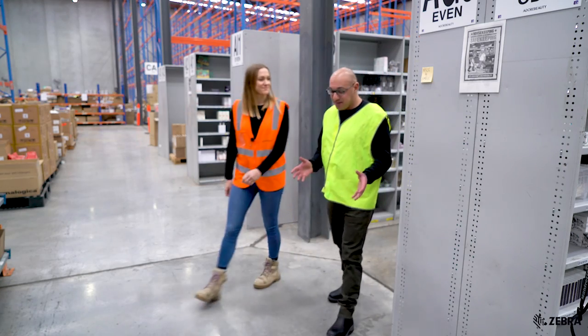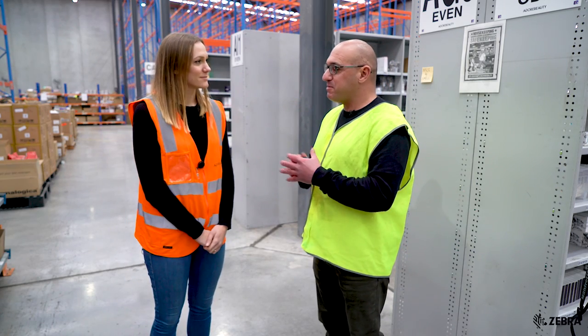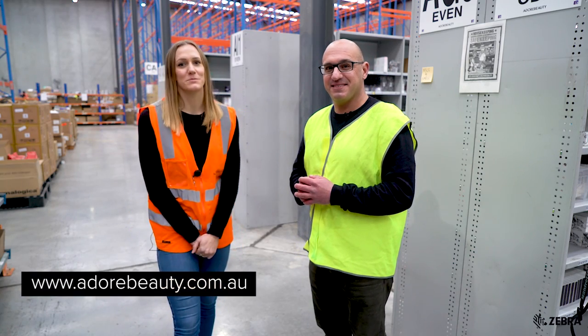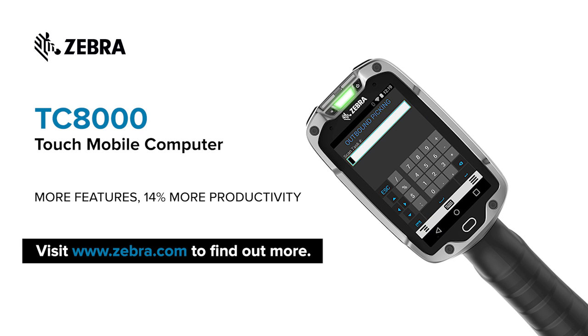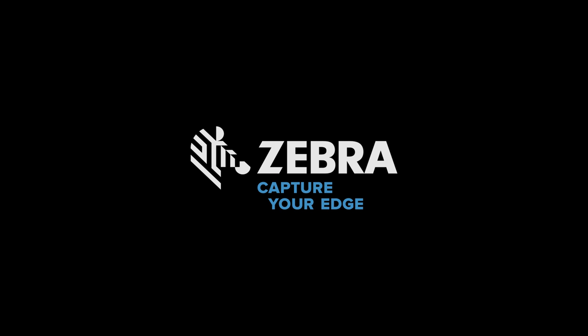Well Charlie, thanks for letting us take a look around here at Adore Beauty, and of course thanks for choosing to work with Zebra. Now if anybody wants to purchase anything from Adore Beauty, where should they go? It's easy — just head over to our website, adorebeauty.com.au. And I'll see you next time.